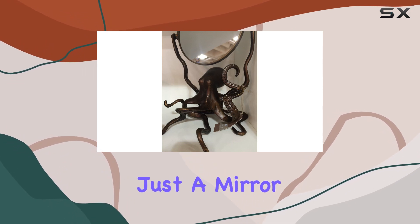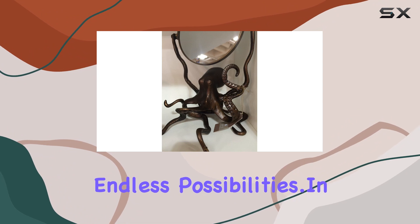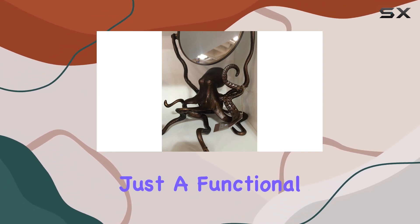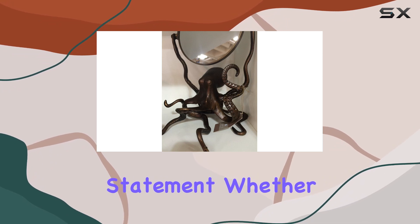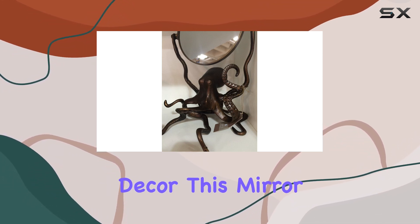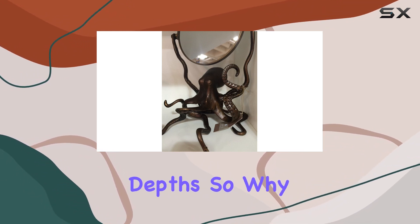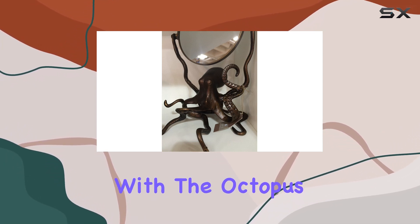It's not just a mirror, it's a portal to a world of endless possibilities. In conclusion, the Octopus Vanity Mirror by SPI is more than just a functional piece — it's a statement. Whether you're a fan of marine life or simply appreciate well-crafted decor, this mirror is sure to captivate your imagination and elevate your morning routine to new depths. So why settle for ordinary when you can make every day extraordinary with the Octopus Vanity Mirror?